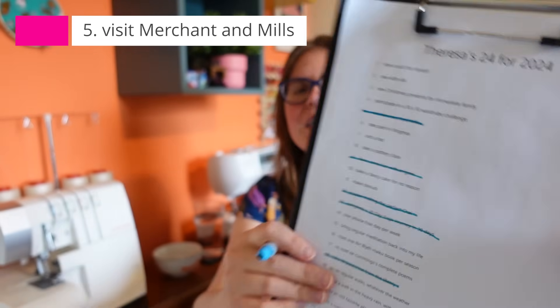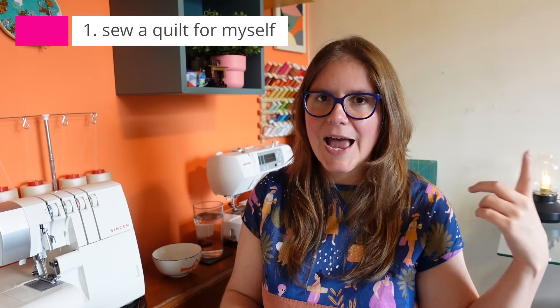This ties in beautifully with updating on my 24 for 2024 goals. If you're not familiar, it's 24 things on a list I'd like to do this year — some sewing related, not all. I'll put a link to that video if you want more context. I can now cross one off: number five was to visit Merchant and Mills, and I've officially done that. My number one goal is to sew a quilt for myself.